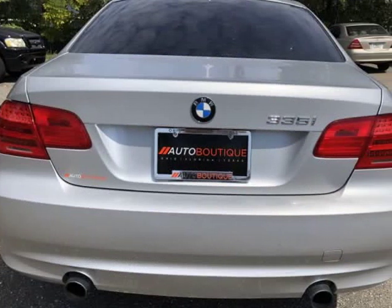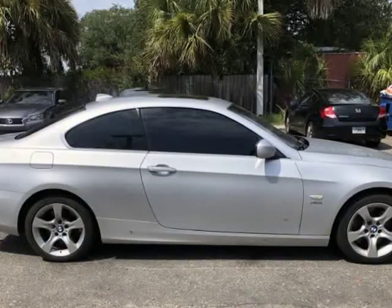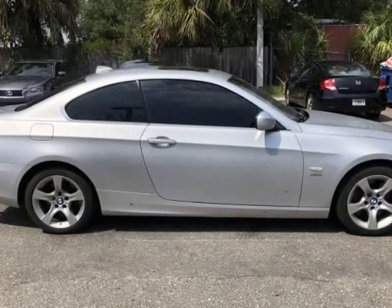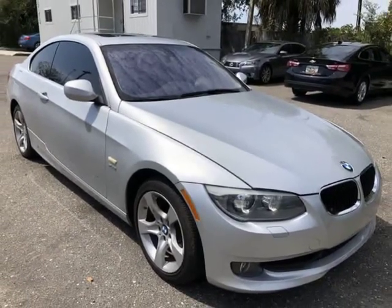You can purchase the vehicle by paying cash, or you can finance through one of our partnered lenders. Our partnered lenders include Capital One, Wells Fargo, LA Financial, Community First FCU, USFFCU, USAA, and more.